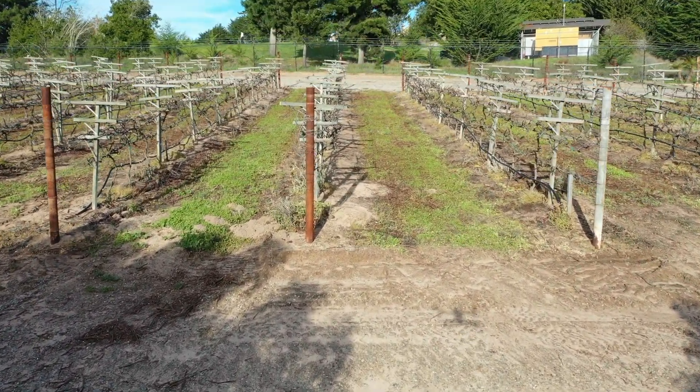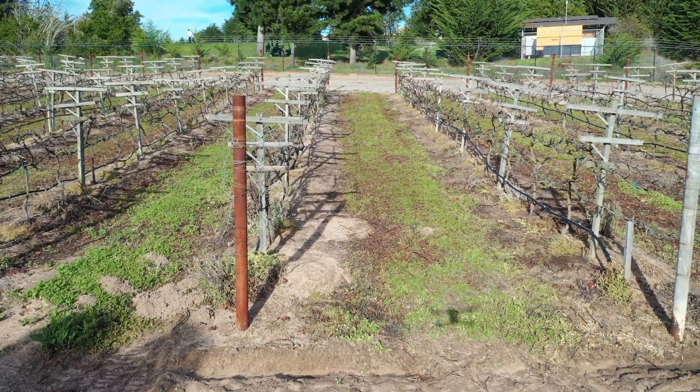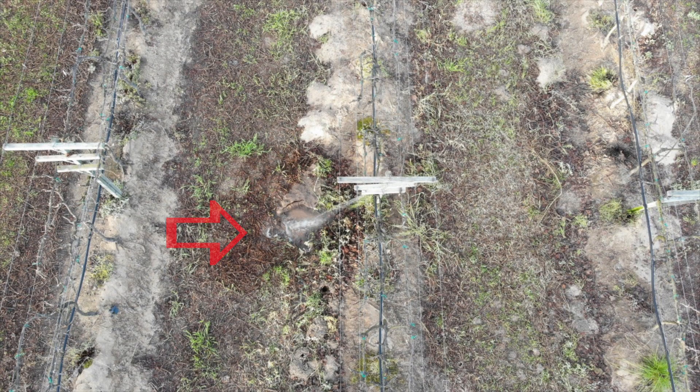I asked a producer friend of mine, with his dormant wine grapes, if he would turn on his irrigation system. We knew there were emitters out and we knew there was going to be some water leaks, and I wanted to demonstrate those. As I went through the color palette, you could easily see the heat image — the darker blue color is cooler and the red is hot.